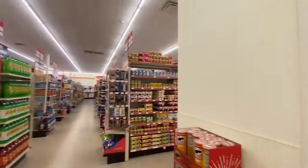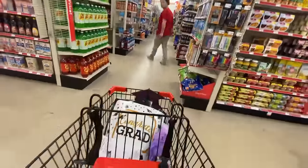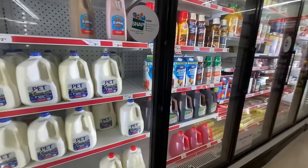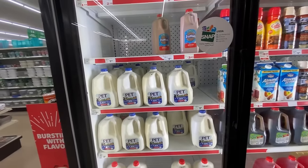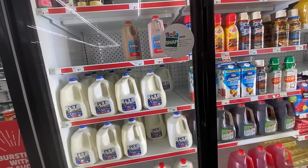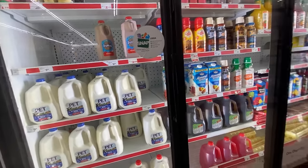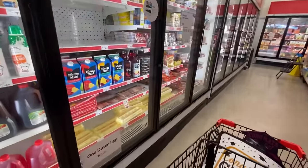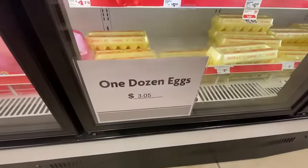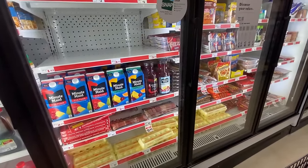Now we are headed to Family Dollar. I didn't see a food section over in the Dollar Tree side, so it's all over here on the Family Dollar side. Milk is $3.60 for a gallon. Eggs — one dozen eggs — are $3.05. That's a bit much considering the grocery stores are a little cheaper than that.